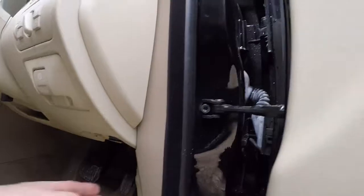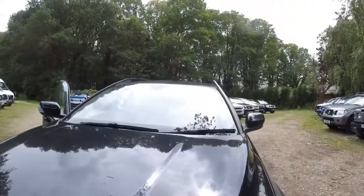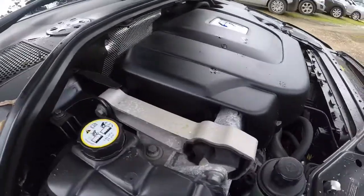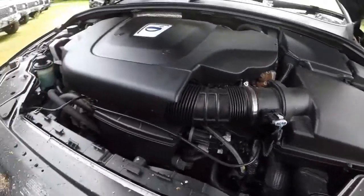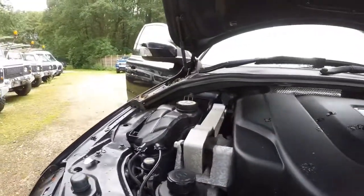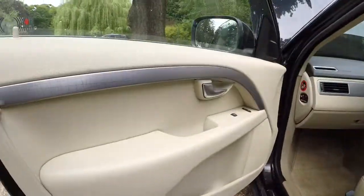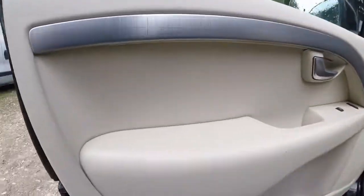Let me show you under the bonnet quickly. So the famous D5 engine, which creates bags of torque and loads of power — yes, it's amazing on fuel, which is great. Nothing much to see really. Passenger side — obviously the manual, passenger side door and seat.